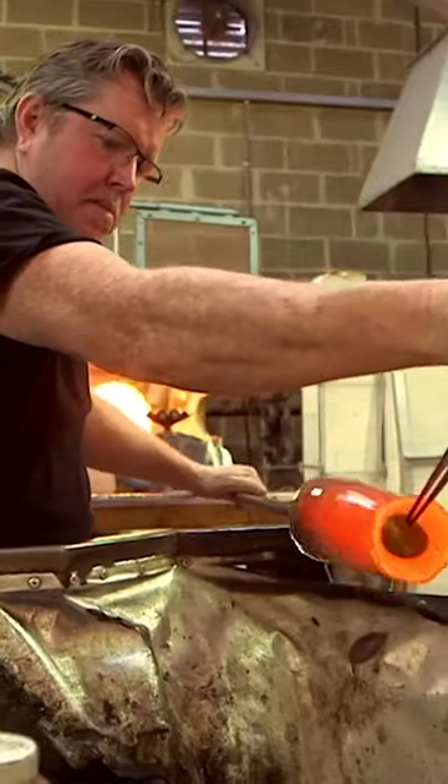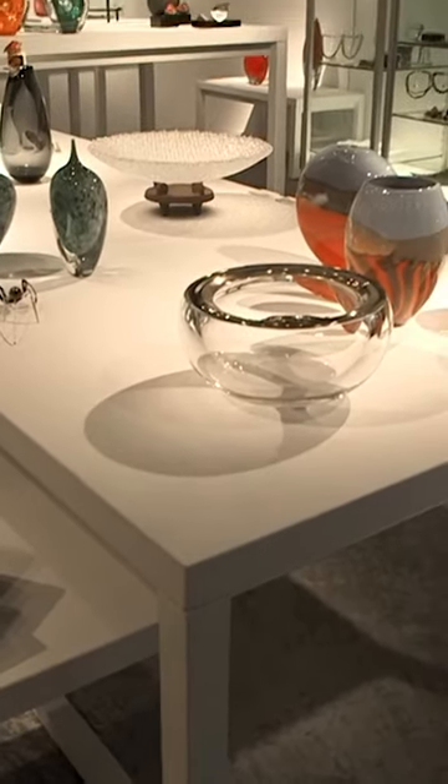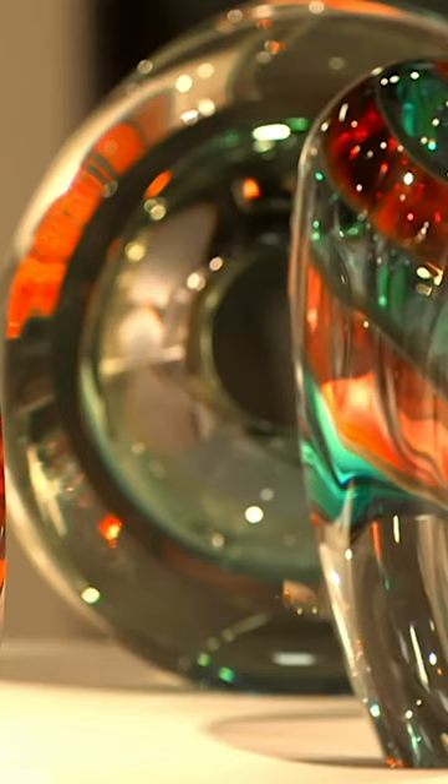Inside this glass factory, sand is turned into glass. The glass makers here create vases to put flowers in, colourful bottles and lots of different glass shapes called ornaments.